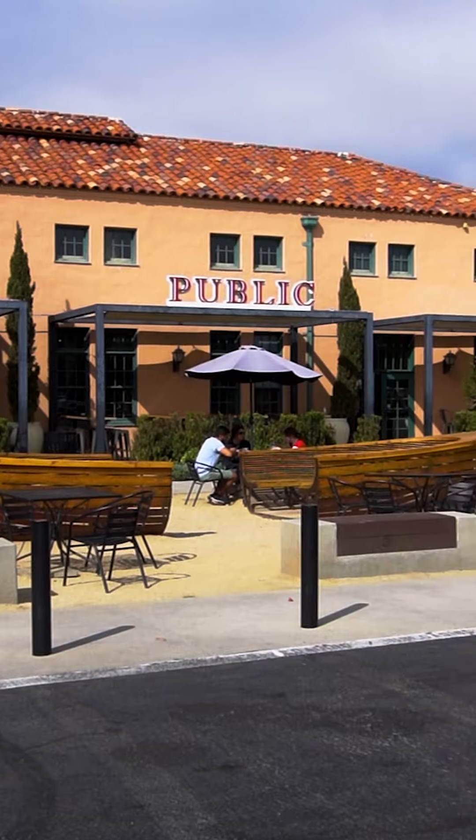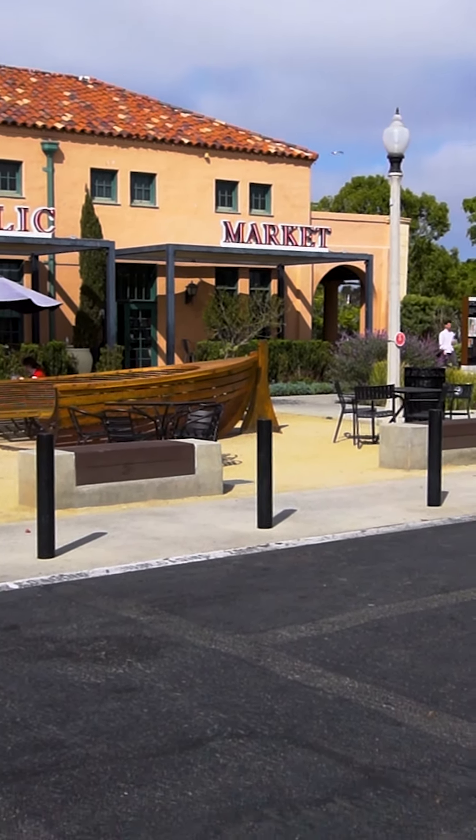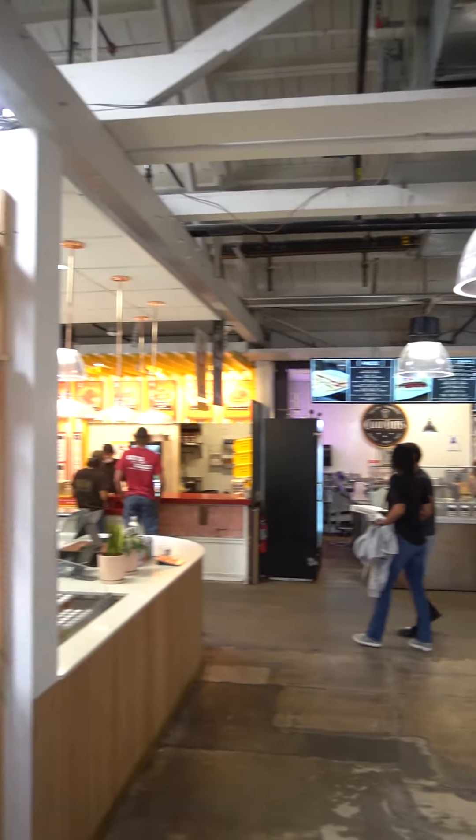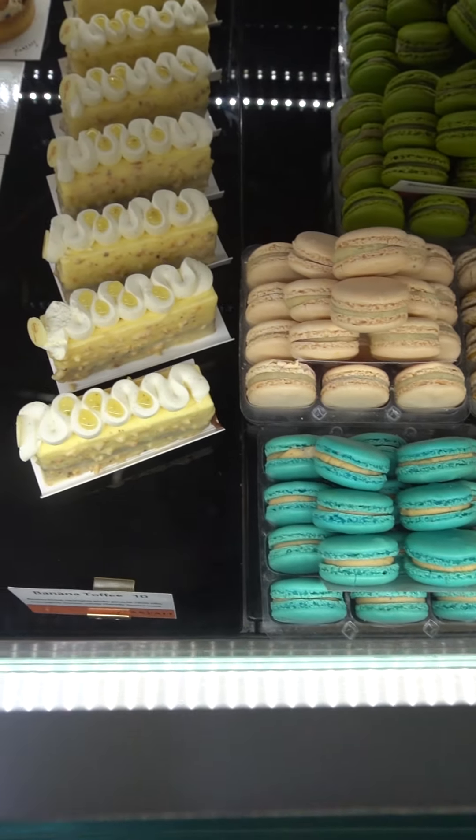But check this out — look what we got next. We're at Liberty Station Public Market here, which is located around Point Loma in San Diego. It's another food hall concept. There's multiple choices, something for everyone — all these different cuisines and types of bites that you can get and enjoy. Come check out what we got today.